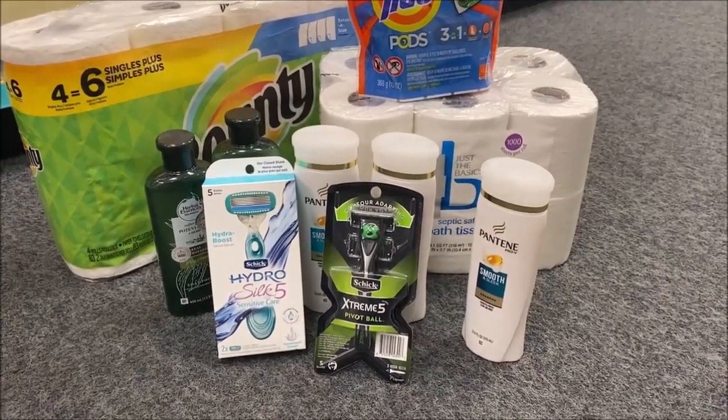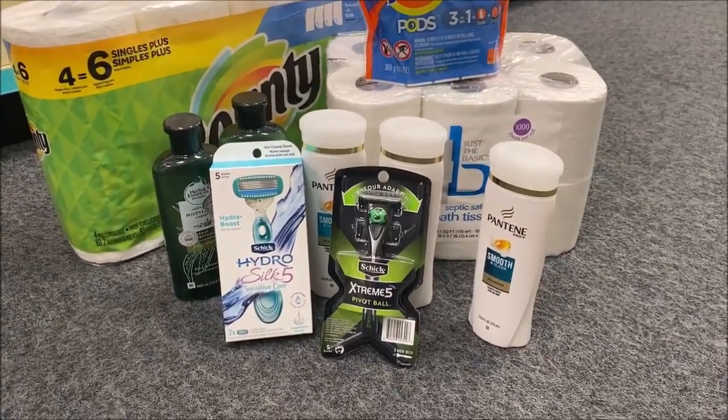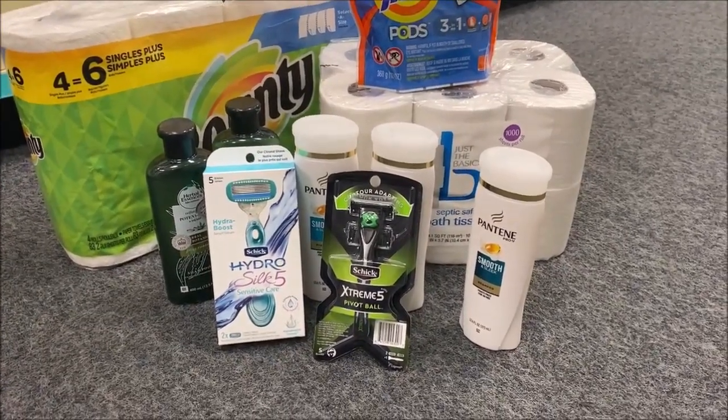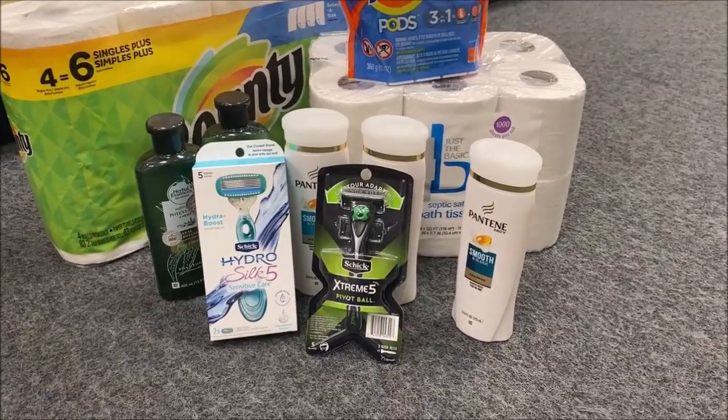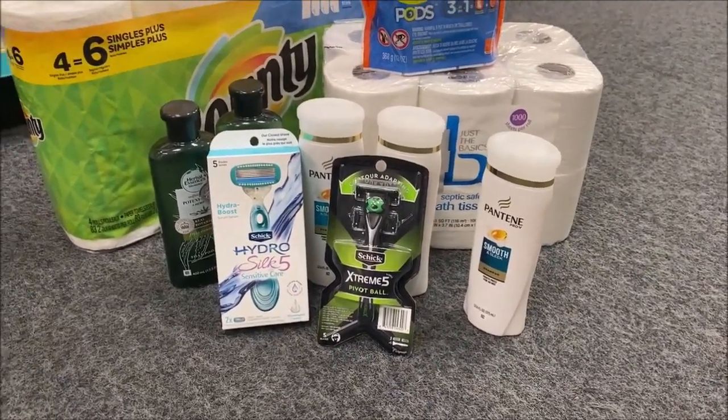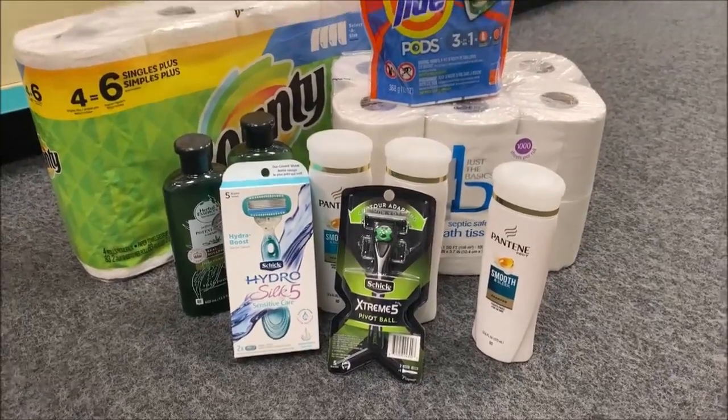I had a $5 off $20 CRT for shave needs — deducted that, made it $13.48. I used $10 in extra bucks, paid $3.48, and got those extra bucks back. All right, I'm heading to checkout.